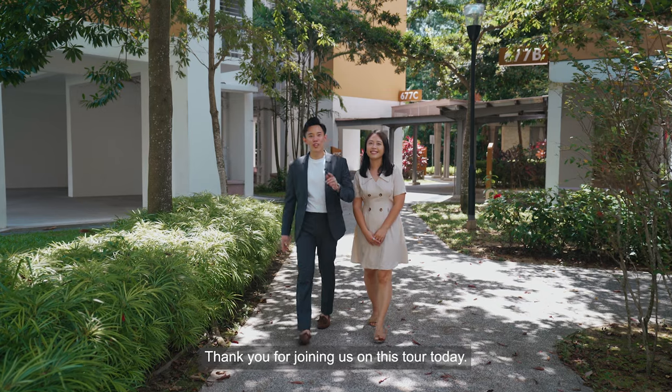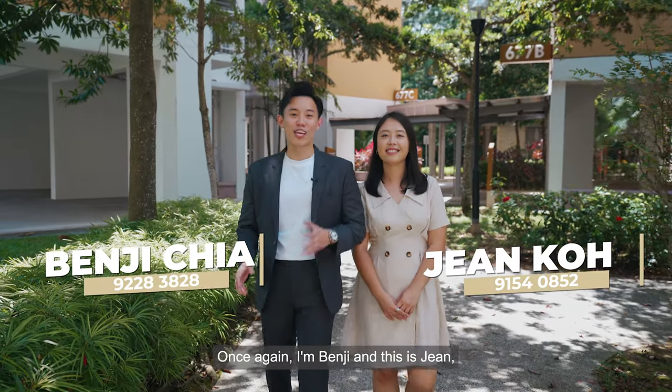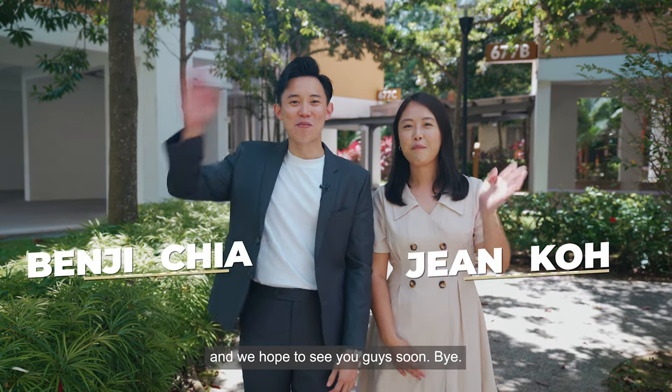Thank you for joining us on this tour today. If you like what you have seen, feel free to contact us for an exclusive viewing. Once again, I'm Benji and this is Jean, and we hope to see you guys soon. Bye!